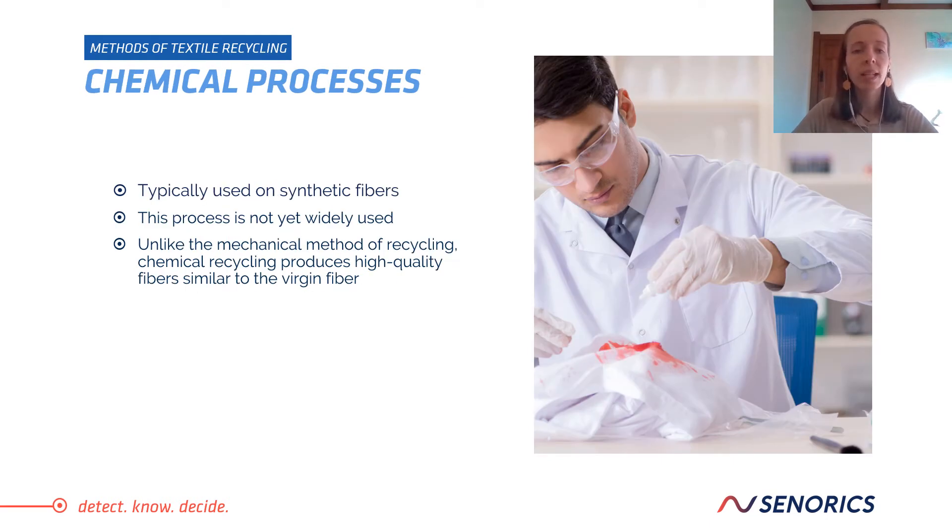Chemical processing, on the other hand, is typically used on synthetic fibers — also, for example, on PET. These fibers can undergo a breaking down and recreation process. This process is not yet widely used, but there are companies that are researching and implementing chemical recycling. Unlike the mechanical method of recycling, chemical recycling produces high-quality fibers, similar to virgin fibers.